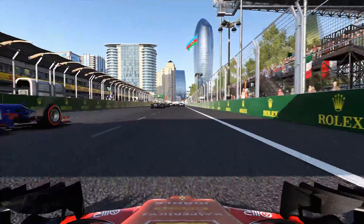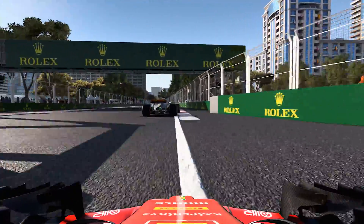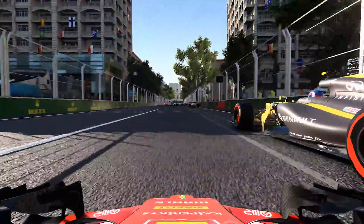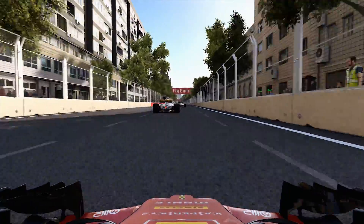Like previous versions, F1 2017 has been built upon the same Ego 4.0 game engine, but the graphics have been improved. AMD and NVIDIA have both recently released updated display drivers to better support F1 2017, and with the arrival of the Radeon RX Vega 56, I thought why not give a quick comparison between it and the GTX 1070.